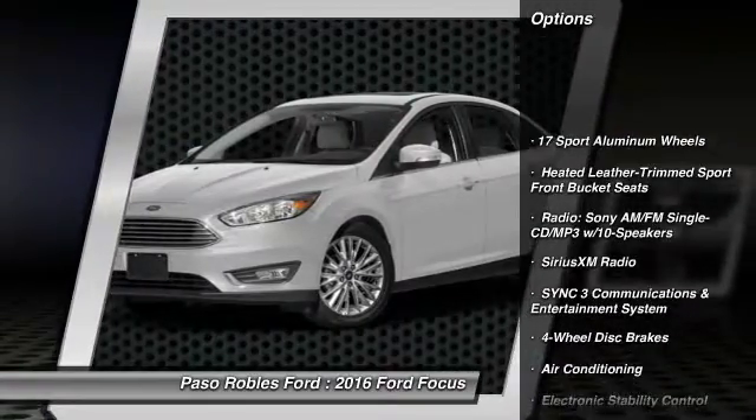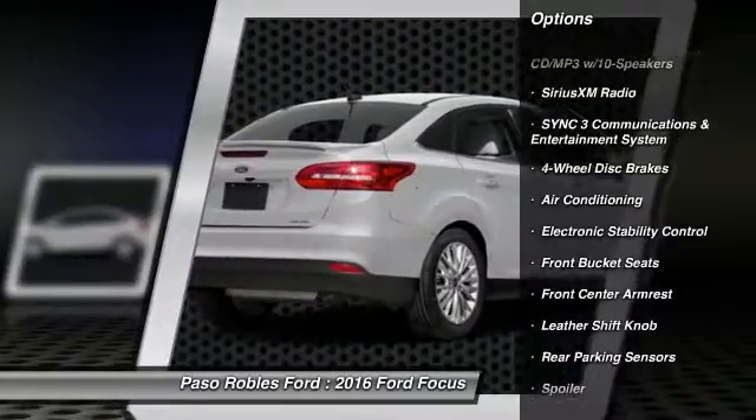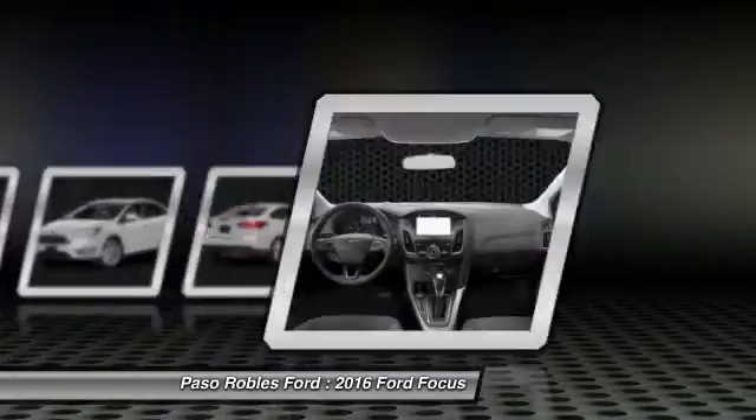Traction control, dual airbags, air conditioning, leather-wrapped steering wheel, power steering, four-wheel disc brakes, electronic stability control, security system, heated front seats, fog lights.